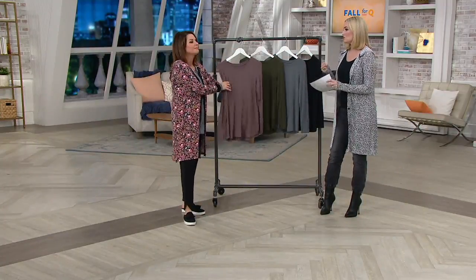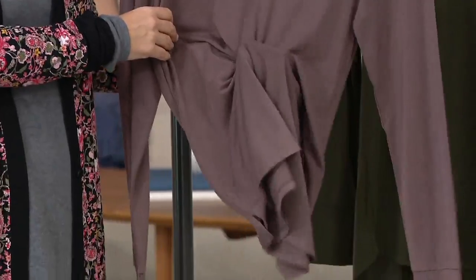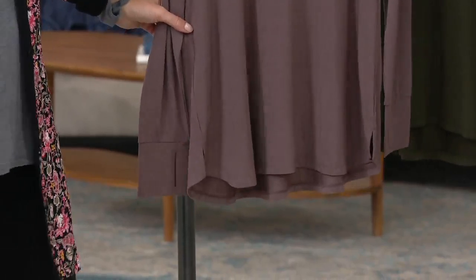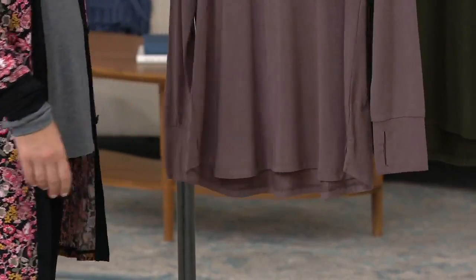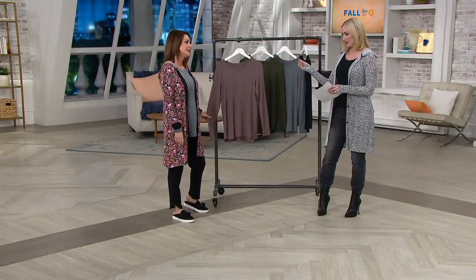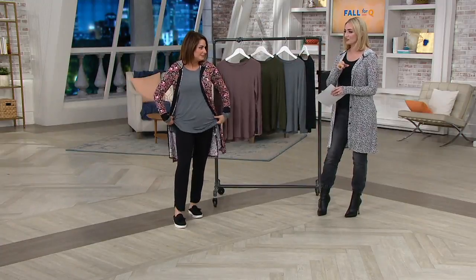We call it softstretch for a reason — it is incredibly soft, thanks to that Modal. And I love the details: the little slits on the side give a hint of a high-low, nothing exaggerated, just a little more in the back for extra coverage. Super clean on the back — the perfect layering silhouette. But it's the cut and the fabric that make this different from probably anything else you already have in your closet.